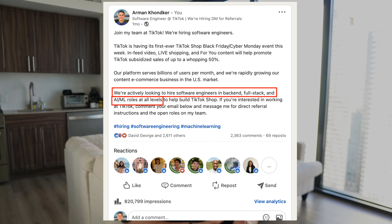The last common question I get is: can I refer you to my team at TikTok? I've recently posted on LinkedIn that my team is hiring for open software engineering as well as machine learning engineering roles at all levels. If you send me a LinkedIn connection request with the message 'from YouTube' and I see you have the right background, I'll message you back with all of the direct referral info.